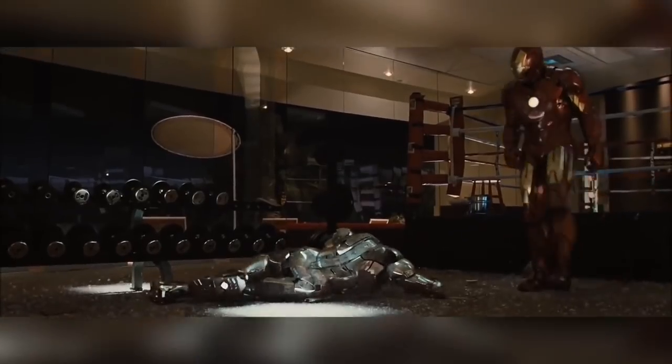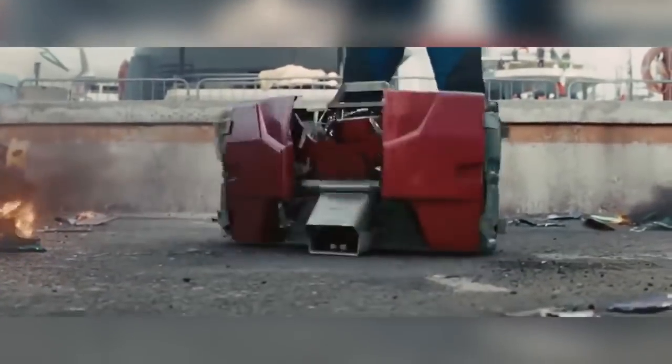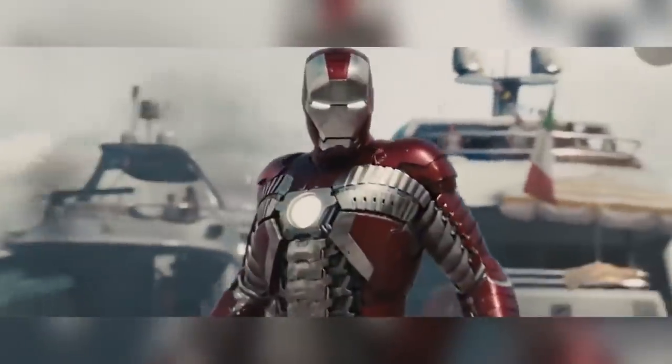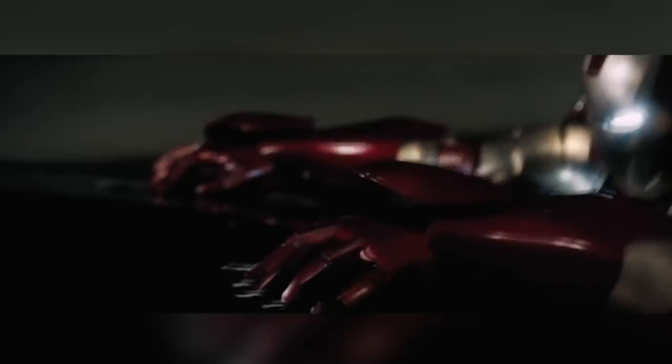In Iron Man 2, several suit evolutions appeared: the Mark 4, which was optimized for lifespan, and the Mark 5, designed to be a portable one-off suit. As the suit capabilities became more and more part of the script, they also became a key element for the VFX teams. Now they didn't just have to concentrate on how it moved and looked — they had to delve into the workings of how it was put together and how it all worked.